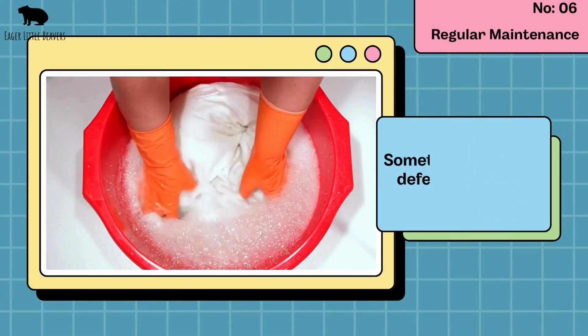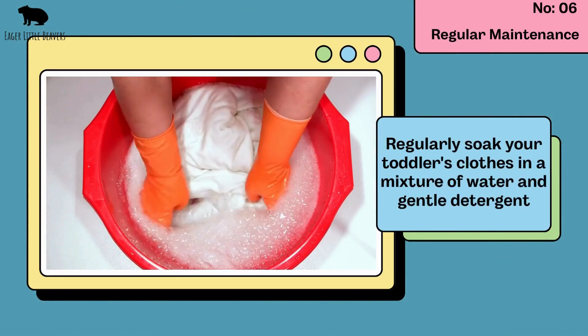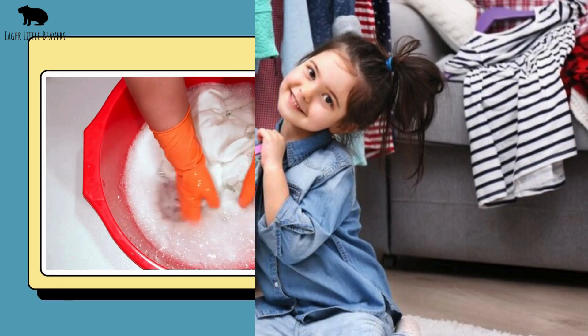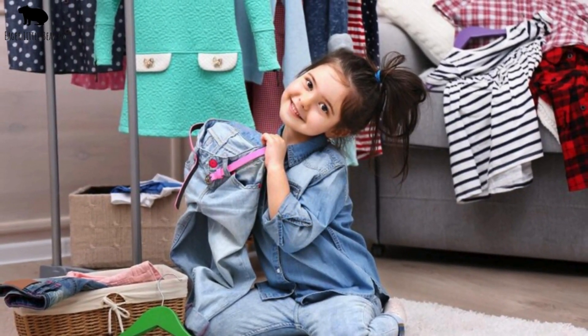Regular maintenance. Sometimes the best defence is a good offence. Regularly soak your toddler's clothes in a mixture of water and gentle detergent. This can help lift potential stains that haven't fully set in yet and keep clothes looking brighter.